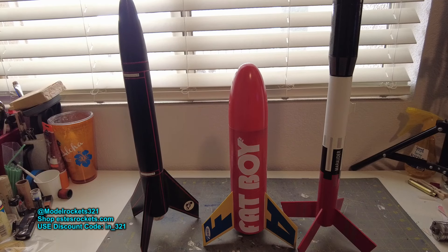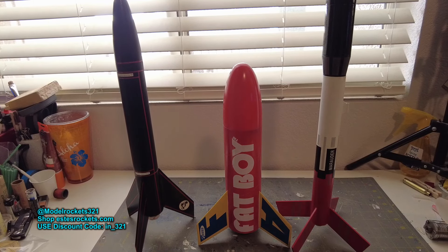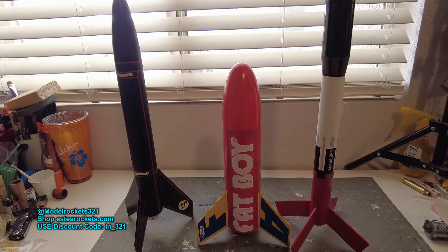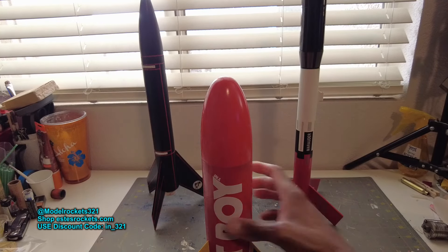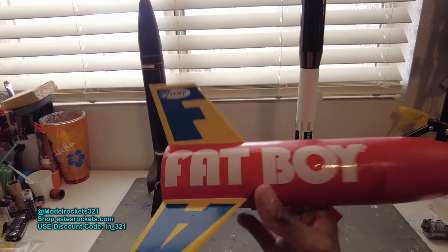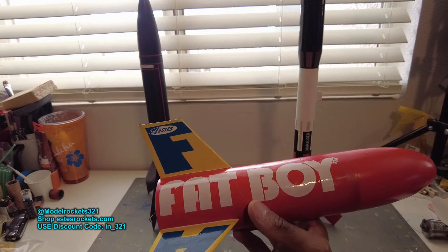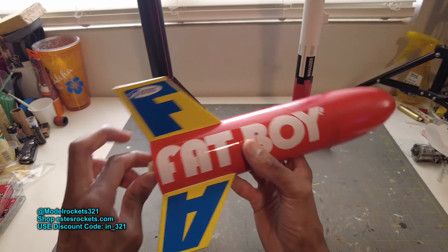Hey guys, welcome back. This is debriefing time. You just saw three flights — three pretty cool flights. Had slight tragedy on the second and third one. So the first flight was the Fat Boy — this classic, classic Estes rocket. Super popular. You don't see a lot of these around anymore. They went out of production, but people really like them. I enjoy flying it — a lot of fun.